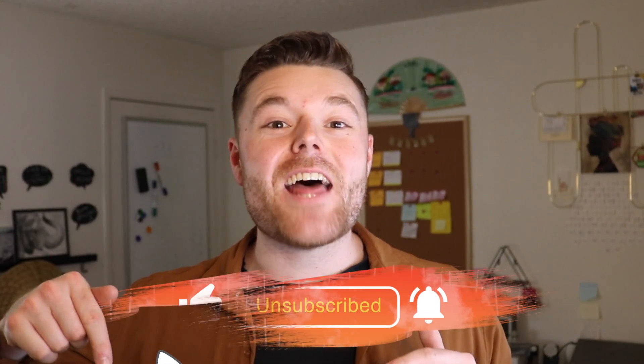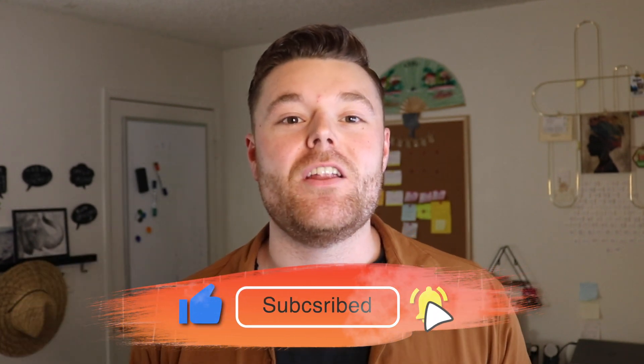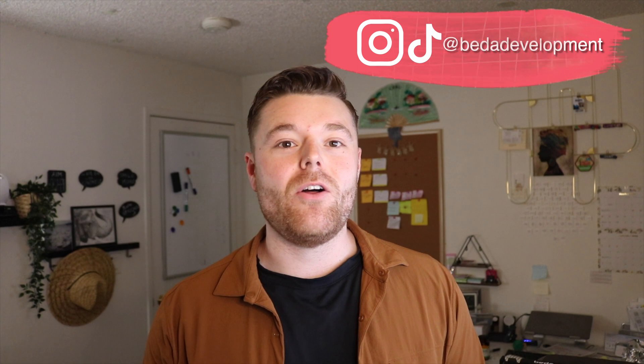If you haven't already, please smash that like button below, comment, subscribe, and hit the bell notification for future video updates. Be sure to follow us on social at Beta Development on TikTok and Instagram as well. And with all that being said, let's jump right on in.